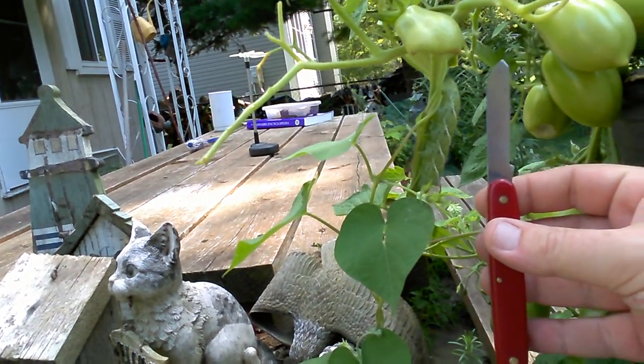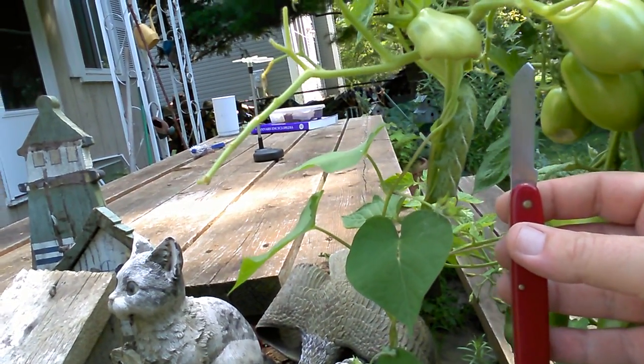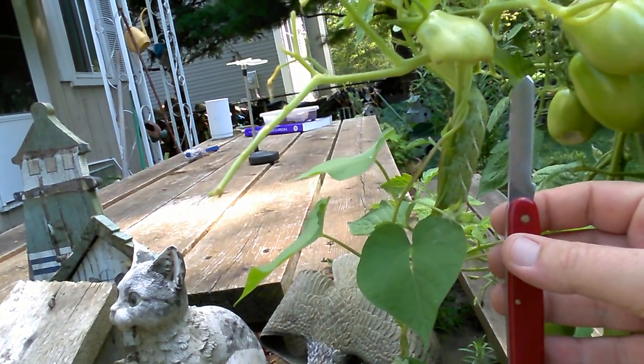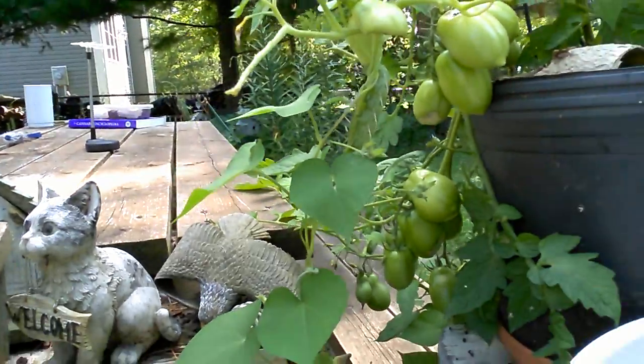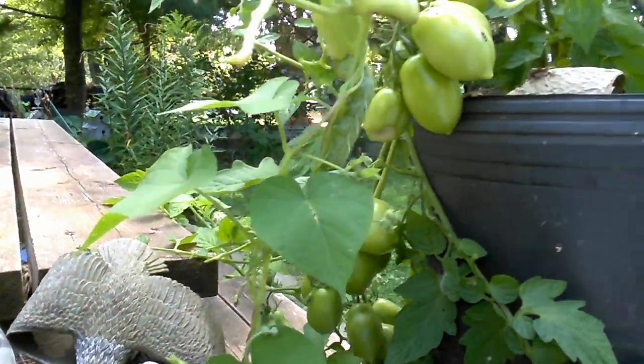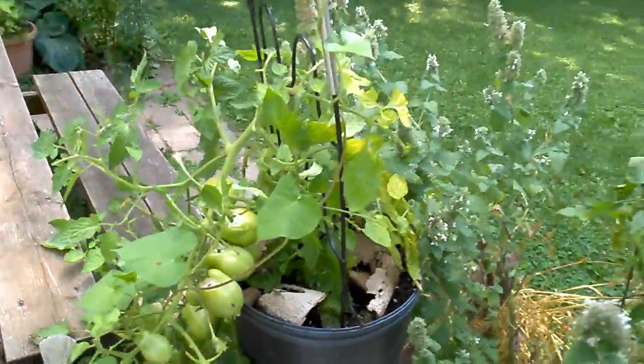You can see that one's probably four or five inches long. I wouldn't doubt there are more in here — I picked one off last week. I've been keeping an eye on them daily, but they get on there and you don't notice them, and the next day those tomatoes are ate right up.